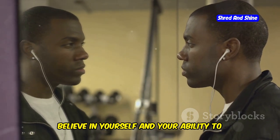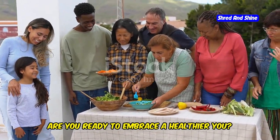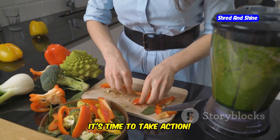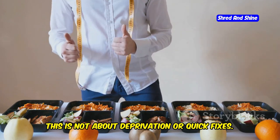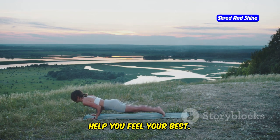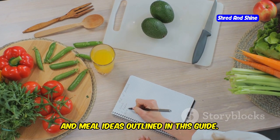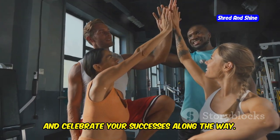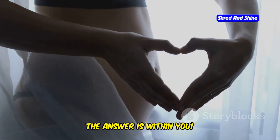Remember, you've got this. Believe in yourself and your ability to make positive changes. Now that you're armed with the knowledge and tools to achieve a flatter stomach, it's time to take action. This is not about deprivation or quick fixes — it's about making sustainable lifestyle changes that will nourish your body and help you feel your best. Start by incorporating some of the tips and meal ideas outlined in this guide. Listen to your body, be patient with yourself, and celebrate your successes along the way. Are you ready to embark on this journey to a healthier, happier you? The answer is within you.